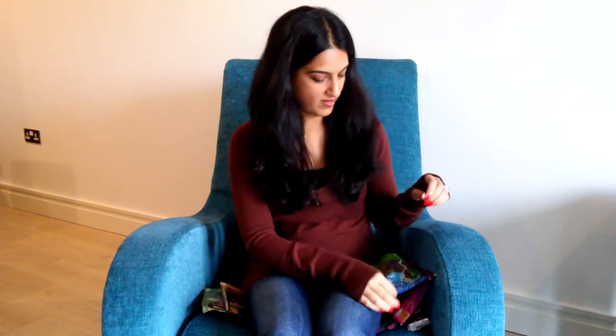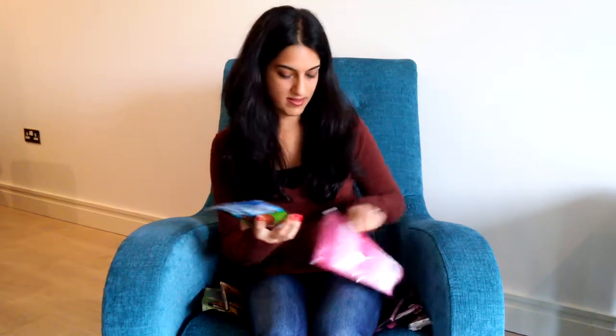These two are very similar except these are in the shape of hearts and these are in the shape of bears — a nice little gift.